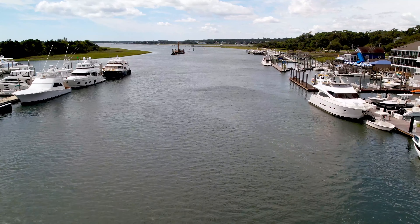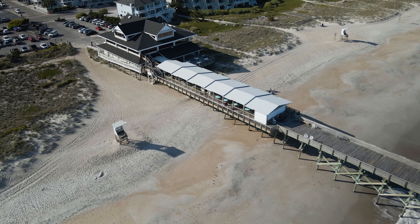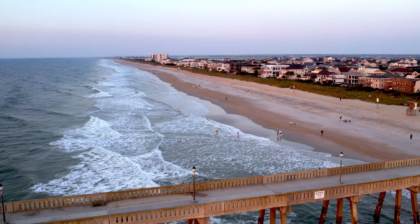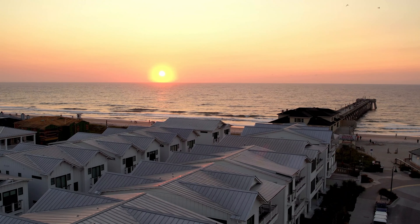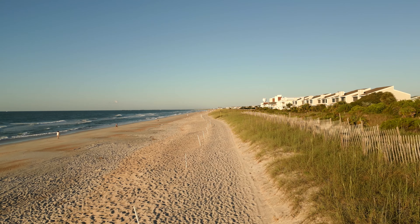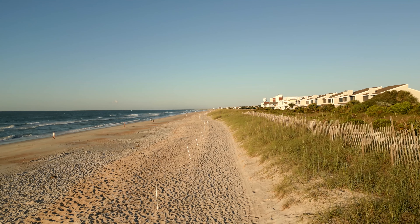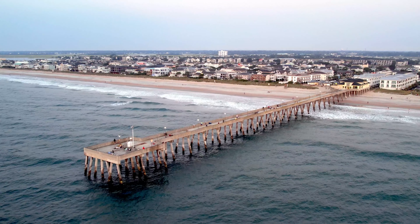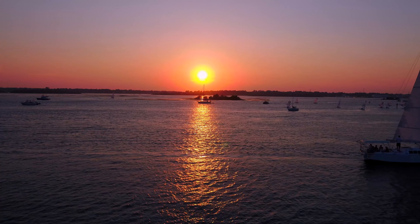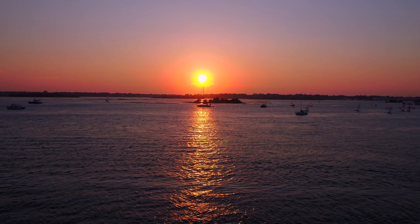Wrightsville Beach is more than a beach — it's actually a barrier island, just four miles long and a block or two wide in its largest areas. On the inland side is the Atlantic Intracoastal Waterway, with miles of channels featuring gorgeous seaside homes, swamps, marshes, and other small islands. Checking out the sights on a bike is the quickest way to take in the island, and you can stop to grab a bite at a local restaurant featuring the daily catch. Plenty of outfits also offer surf lessons for beginners.